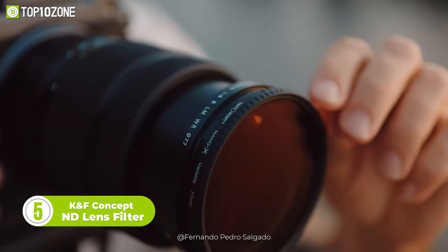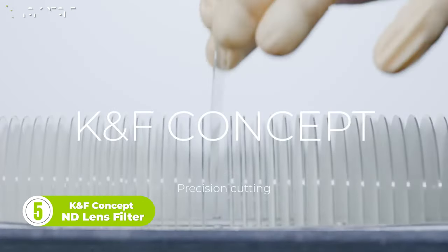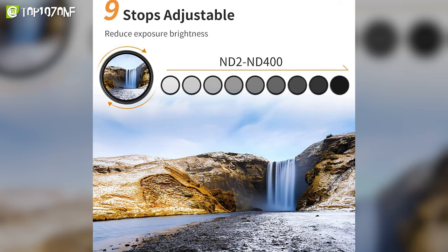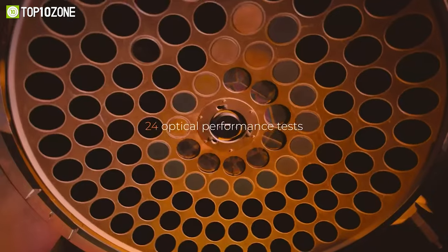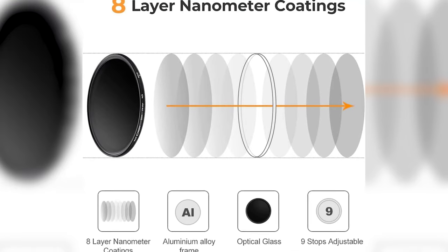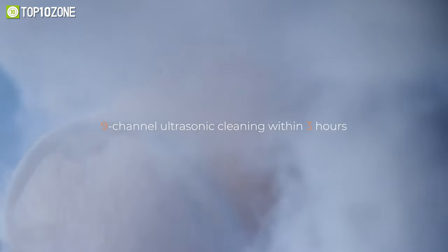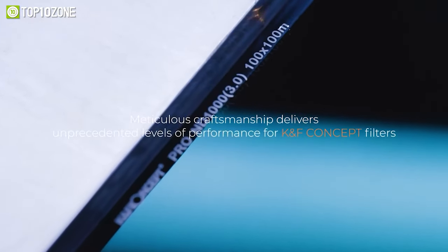If one factor is to make a photograph the best or the worst, then it is the light for sure. Meet the KNF Concept Indie Lens Filter, which will help you take stunning photographs. This filter is available in various sizes for your lenses, and regardless of the lighting conditions, you can take photos with better color contrast and sharpness. It is made with professional optical glasses rather than the optical resins available in the market. On top of that, you will get a microfiber cloth made of premium Japanese raw material, which makes cleaning and maintenance of the camera lens quite easier. All in all, the KNF Concept Indie Lens Filter is the best choice for a lens filter.